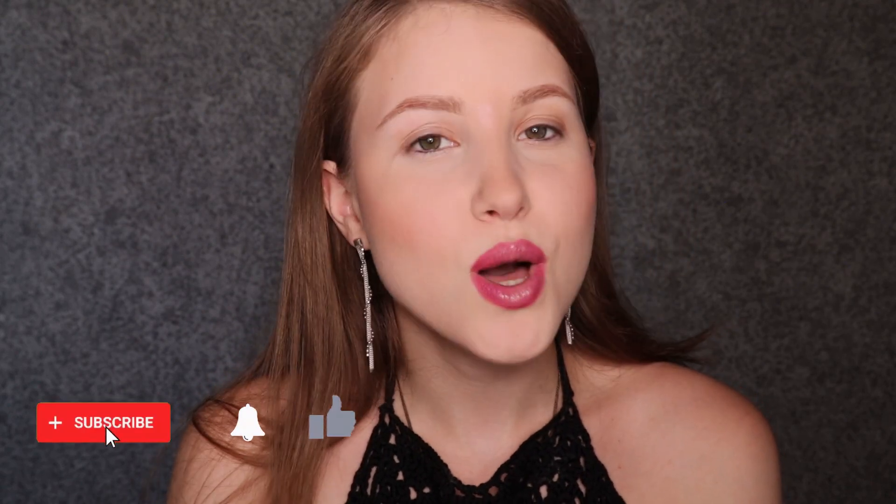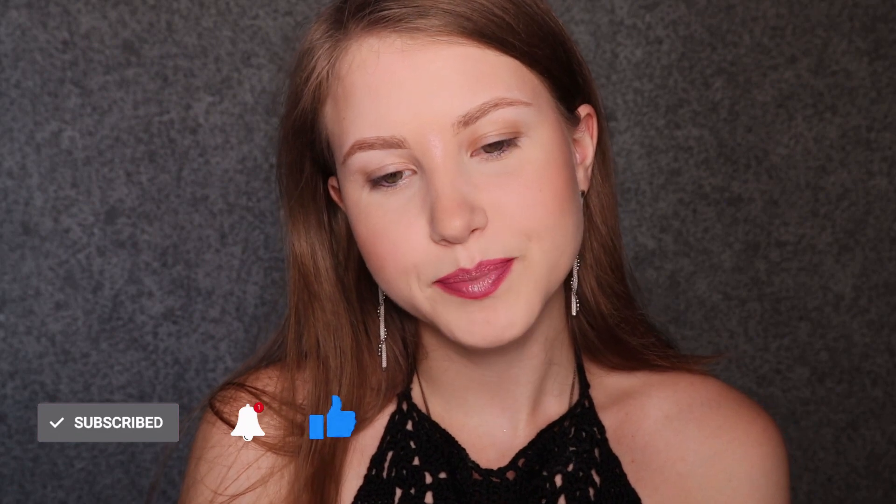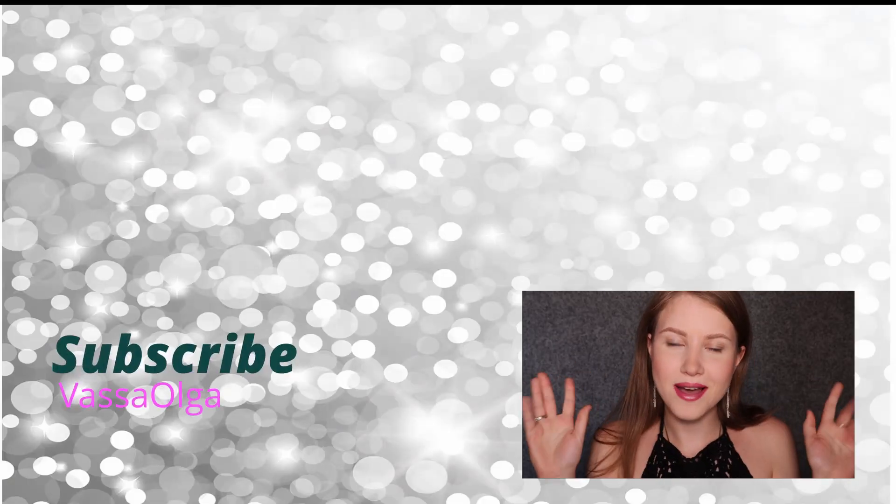I hope you enjoyed this video. If you did, let me know in the comments, subscribe to my channel, and click the notification bell. I hope to see you in my next one, which is going to be uploaded this Thursday. Till the next time, bye-bye.